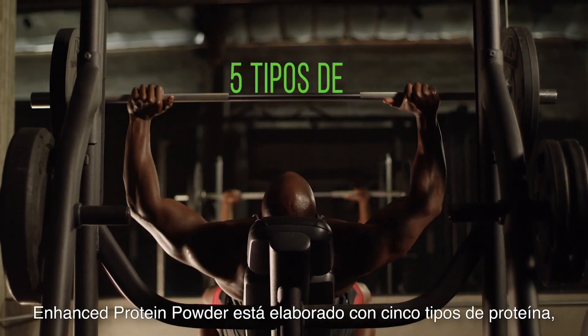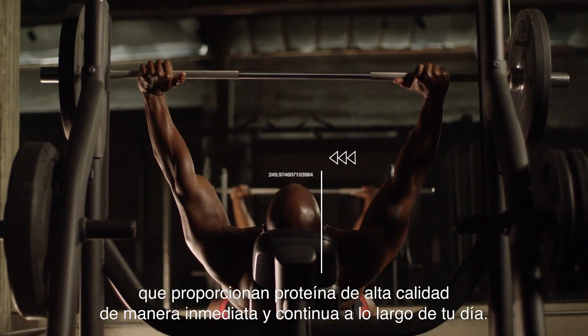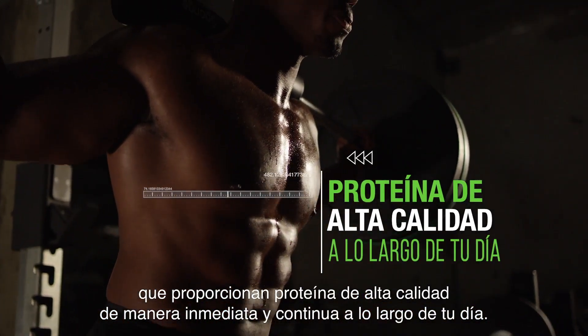Enhanced Protein Powder is formulated with five types of protein, providing immediate and sustained delivery of high-quality protein throughout your day.